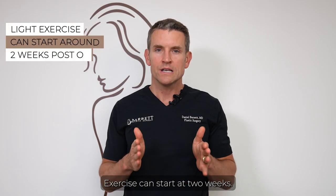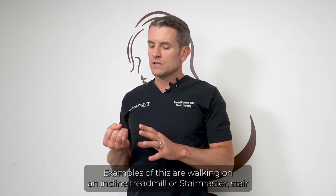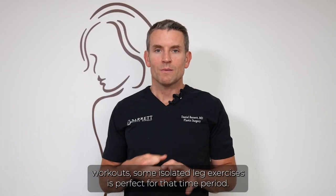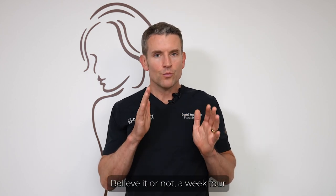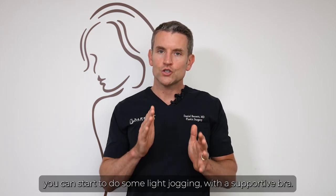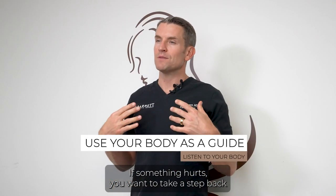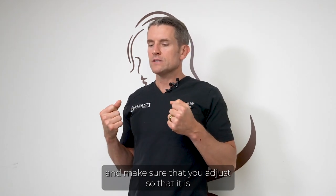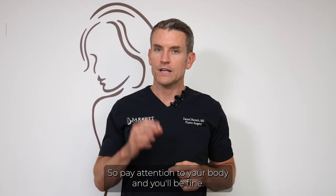Exercise can start at two weeks — that's lower body exercise. Examples are walking on an incline treadmill, Stairmaster, stair workouts, and isolated leg exercises. At week four you can start light jogging with a supportive bra. At week six you can get back to upper body, but use your body as a guide — if something hurts, take a step back and adjust so you're not hurting yourself.